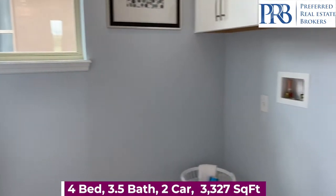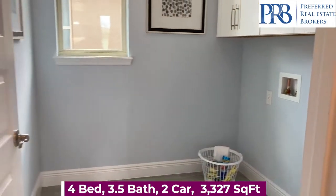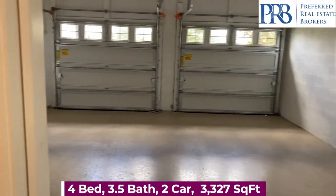On the first floor, you do have your laundry room. And this is your garage.